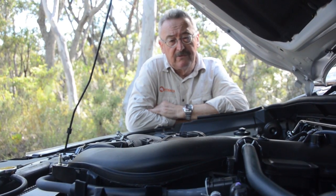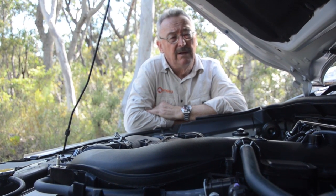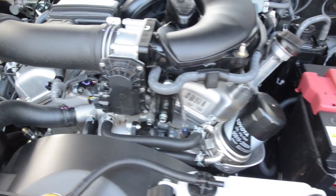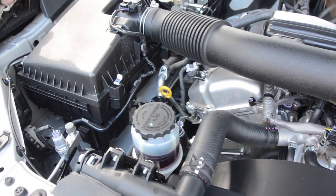The big petrol V6 slots into the Hilux engine bay quite neatly. Everything is easy to get at. There's plenty of space for a full-sized auxiliary battery, and the air cleaner is large and very easy to get to.